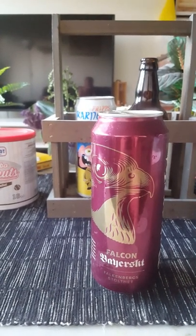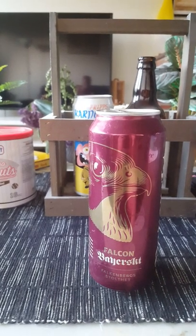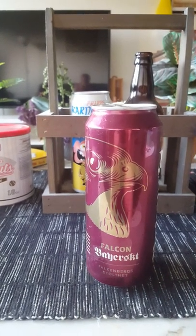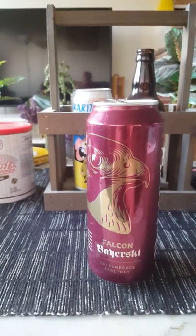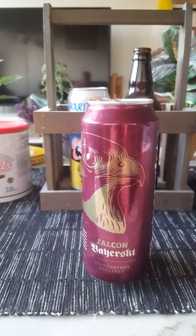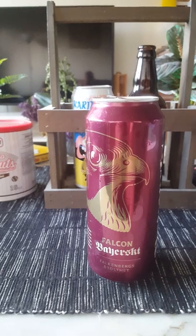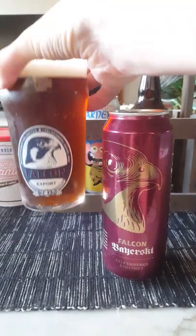Let's give it a sniff. Yeah — sweet, bready, malty. Very bready, sweet bread, sweet dough. A lot of malt crammed into that pint. It's not a bad smell, have to be honest — smells pretty decent.